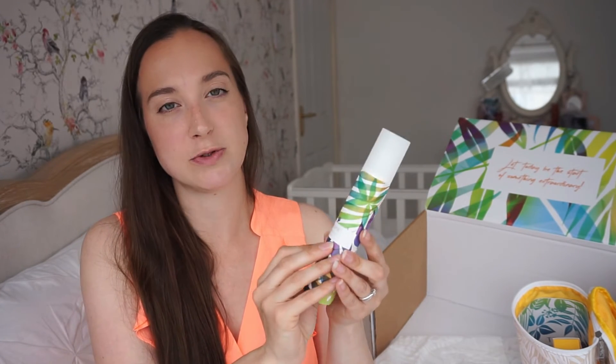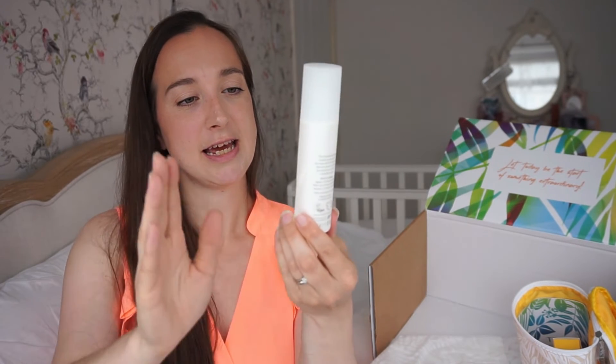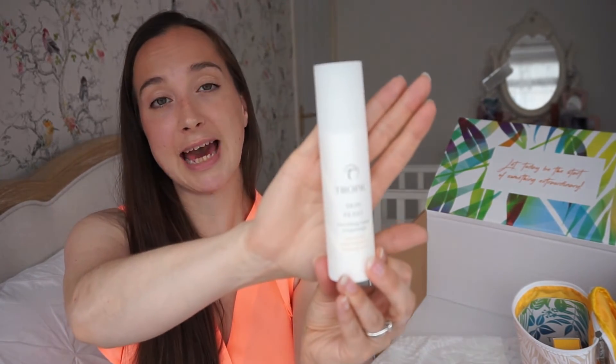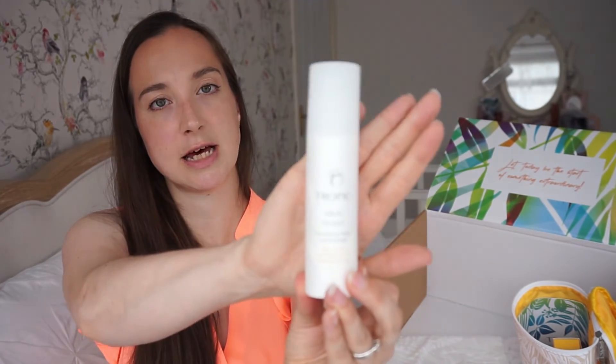Lastly in the basic skincare routine, obviously we all need face cream or moisturiser — this is called Skin Feast. You can get a scented or unscented version. This is one of their best sellers, with 20 plant oils and extracts and hyaluronic acid — all completely natural. I've applied it today and it's really light and lovely but definitely moisturising — it left my skin feeling really nice and soft.